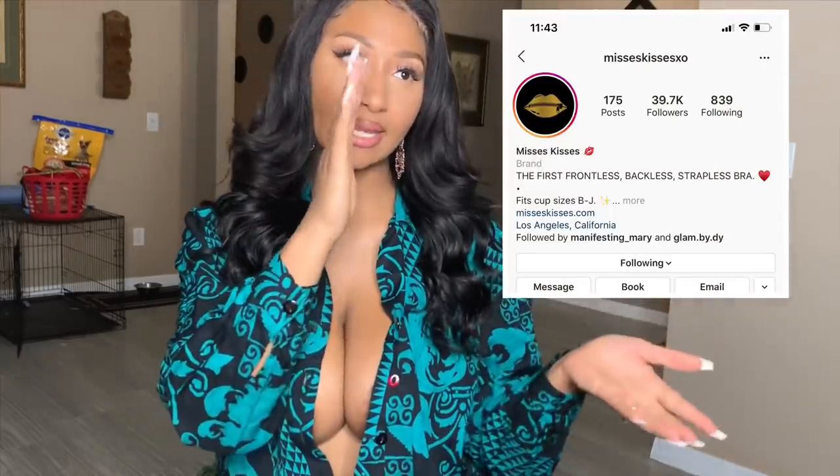I came across this bra on Instagram from the company called Mrs. Kisses — I'm gonna leave their information right here. I was so interested in seeing this bra because I was never able to do styles like this. I was curious on how this bra would work and if I would be able to use it and if it does what it says, so I went ahead and purchased it.